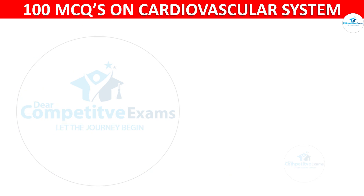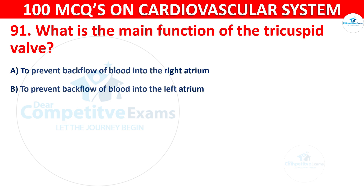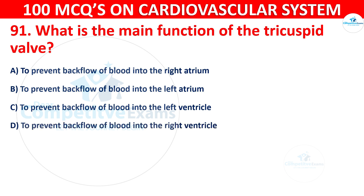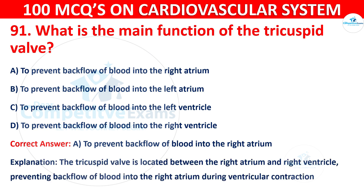Question 91: What is the main function of the tricuspid valve? Options are: To prevent backflow of blood into the right atrium, into the left atrium, into the left ventricle, or into the right ventricle. The correct answer is A — to prevent backflow of blood into the right atrium. The tricuspid valve is located between the right atrium and right ventricle, preventing backflow during ventricular contraction.